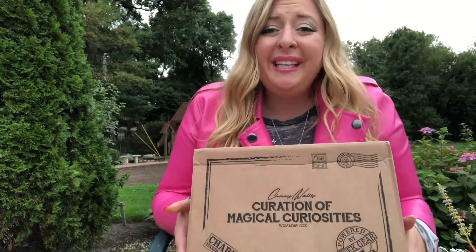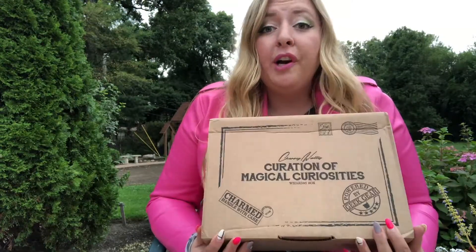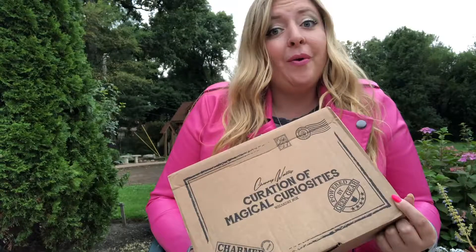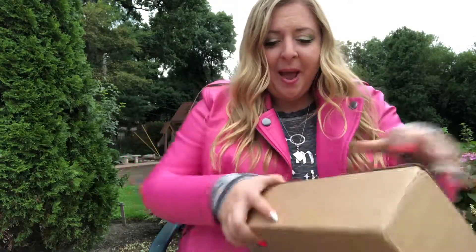Unfortunately these are no longer available. These were available for pre-order back in June, and now she just came out with a new Christmas box that you can pre-order. I just ordered that, but I have not seen any spoilers for this one, so I'm so excited to see what's inside.